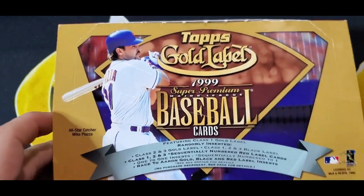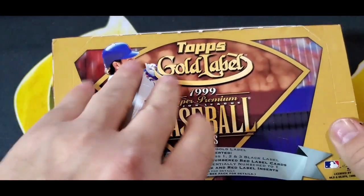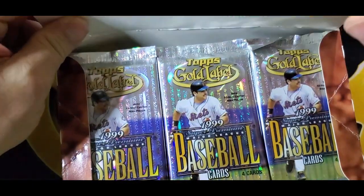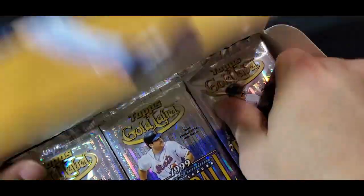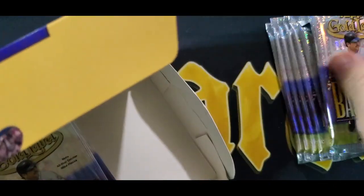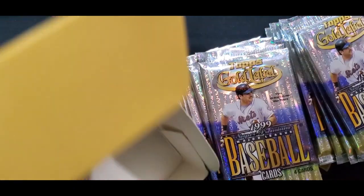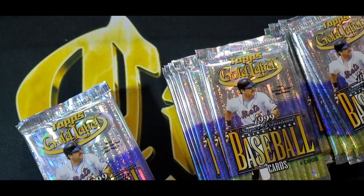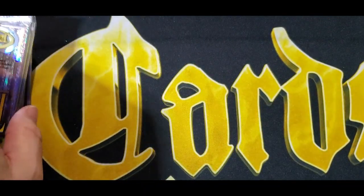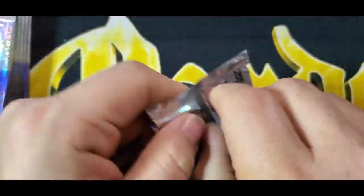Remember that last box of Finest we opened — '99 Finest? That box was fire because everything I hit was a Hall of Famer and I pulled a Jeter and a Griffey. So now there's a lot of packs. This is going to be something where we just pull the packs out. Back in these days they had a lot of packs, and today this product would be like — well, I think they're doing Gold Label again this year, but Topps just announced they're discontinuing Gold Label after this year. They'll do like four packs in the box or something. Oh, they're hard to open.